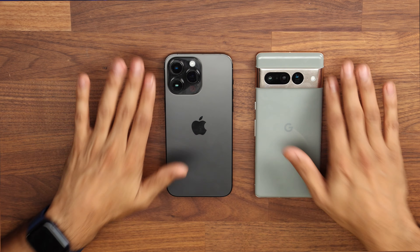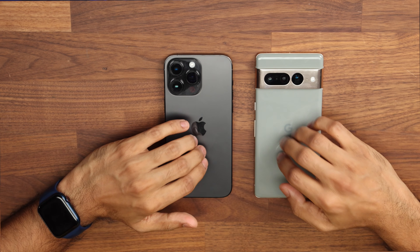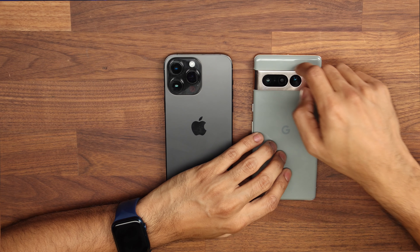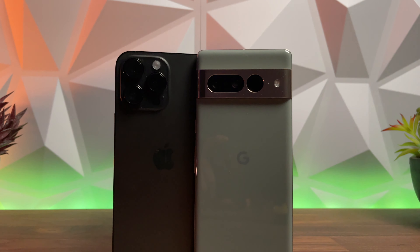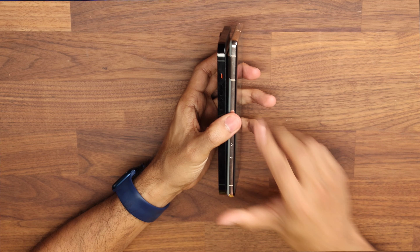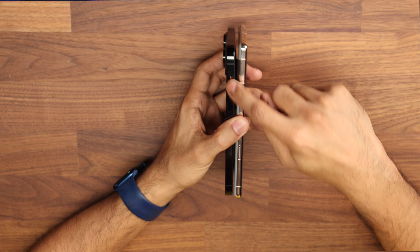Looking at the back, both phones have three cameras which are quite prominent, along with the flash and built-in sensors. Both are very prone to getting dusty in the corners, even with a case. Both have a glass back, though the Pixel in this video has more of a matte-type finish on the back.